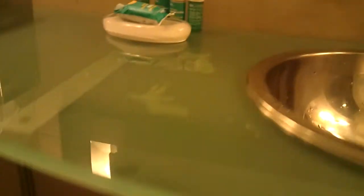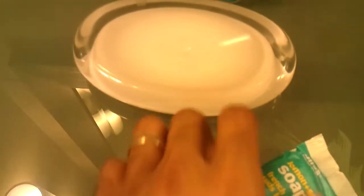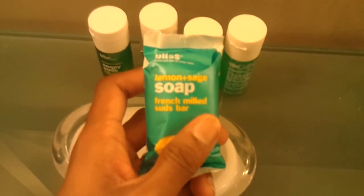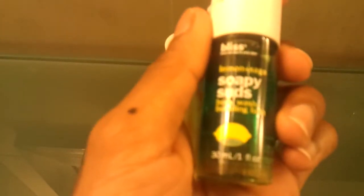These little washcloths. Check out the sink — the sink has these fancy fish swimming underneath it. If you look underneath, there's actually no fish there, it's just an imprint. But it looks pretty fancy. They give you all these weird little dudes. Even the soap is fancy — Lemon and Sage, French milled suds bar. Really? Everything has these weird names on them.